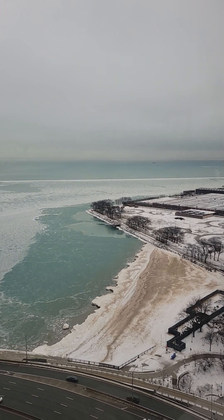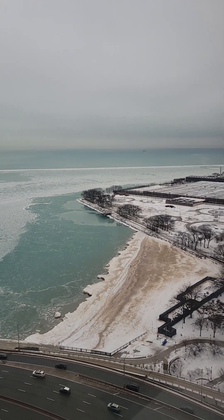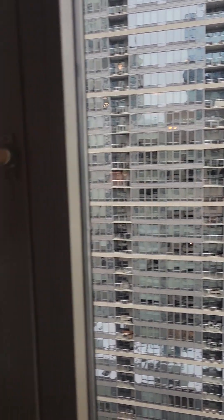That's Ohio Street Beach right there, and that's Cafe Olivia. Seeing the water frozen — isn't it cool?